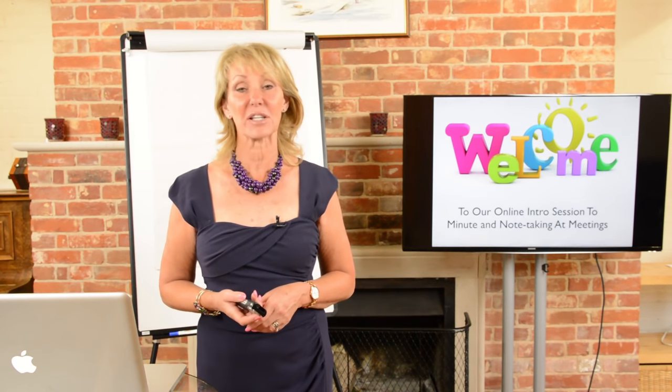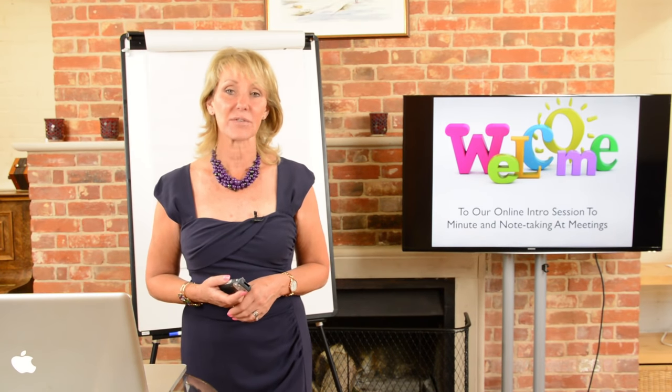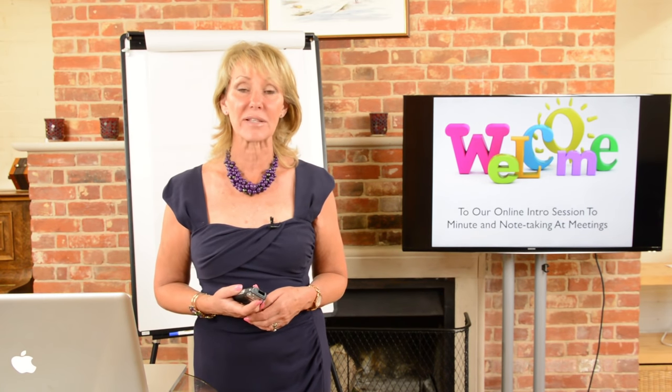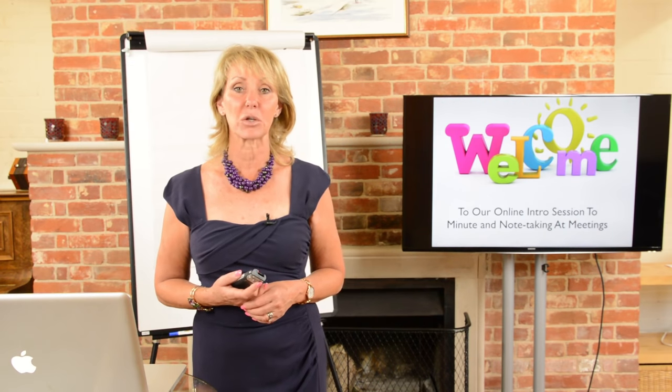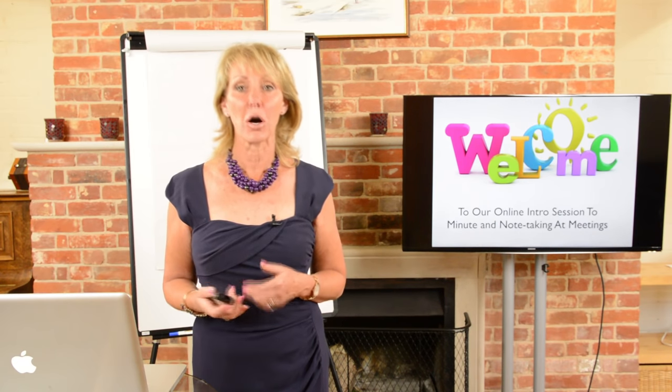Hi and welcome to our online interest session on Minute and Note-Taking at Meetings. I'm Alison Miles-Jenkins and I'm Chief Executive of Training to Achieve. For the last 25 years we've been helping people at work accelerate their performance. Today I'm going to be talking to you about how to take notes during a meeting and how to write them back as minutes afterwards.